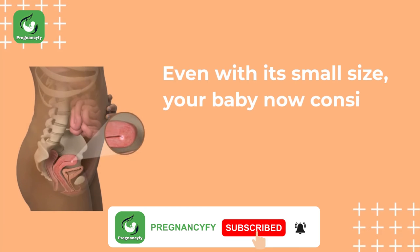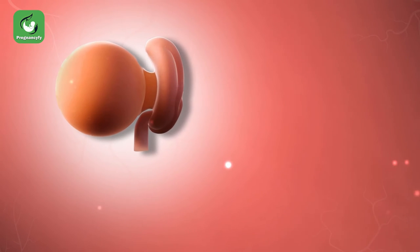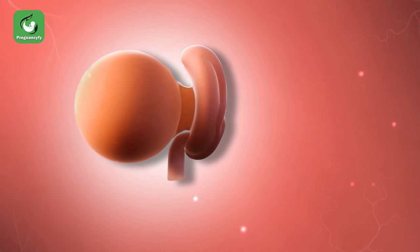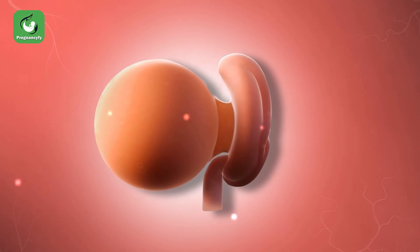Even with its small size, your baby now consists of three very complex layers that will form organs and tissues. The neural tube is developing in the top layer as the embryo rapidly develops. The chorionic villi and the umbilical cord are already working.